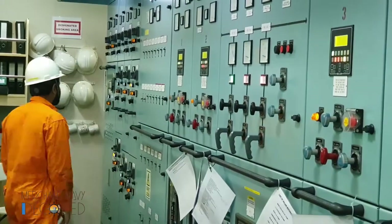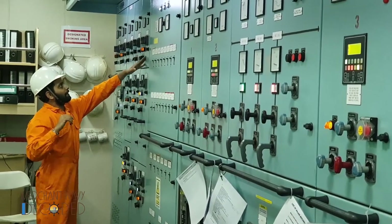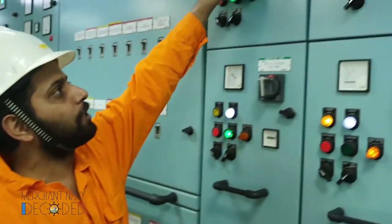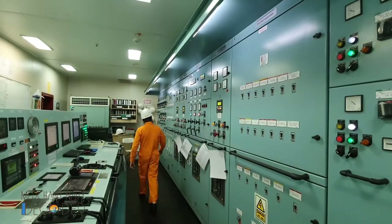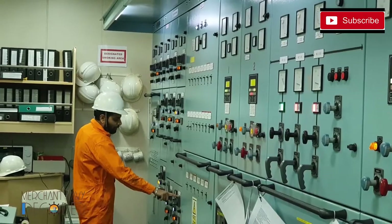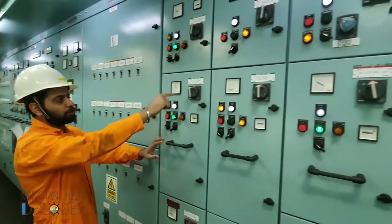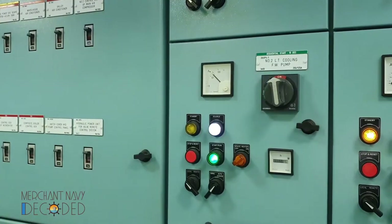On that group starter panel, I have the main engine jacket cooling water pump — that's a centrifugal pump. I have number 2 main engine jacket cooling fresh water pump over here. I also have number 1 LT fresh water pump, number 3 LT fresh water pump, and number 2 LT fresh water pump. This LT fresh water pump is a 75 kilowatt motor.